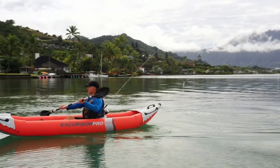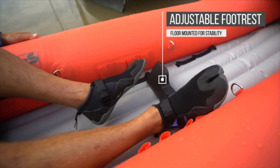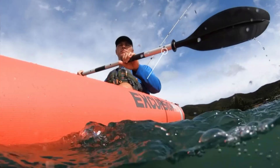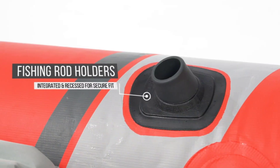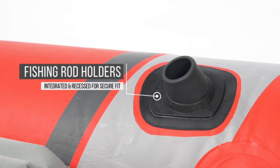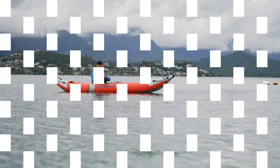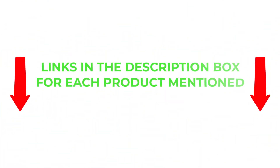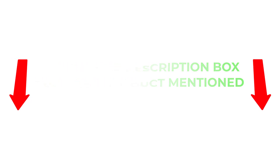There are many products available when choosing fishing kayaks, each with different characteristics, benefits, and prices. To help you make an informed decision, I did extensive research, read tons of reviews, and compiled a list of the best fishing kayaks from reputable brands. After much research, I found these products very helpful for people like you. If you want to know about the price and other information, be sure to check my description. So without any further delay, let's jump into the video.